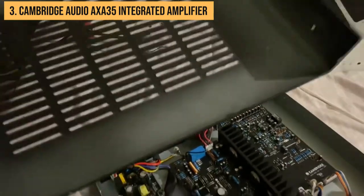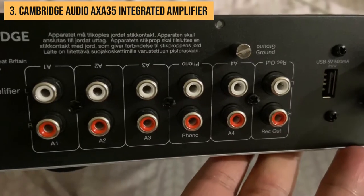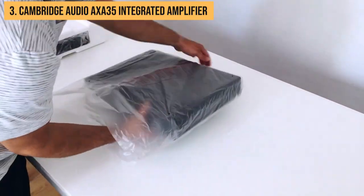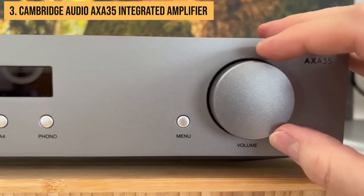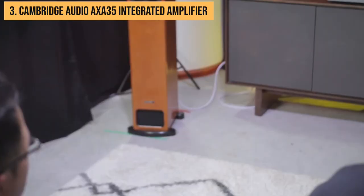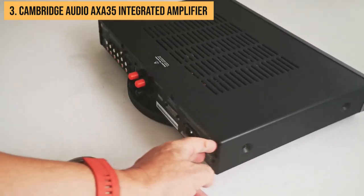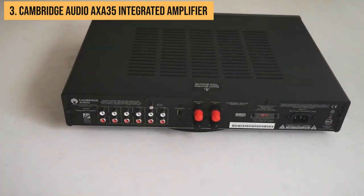And let's not overlook the AXA35's killer wardrobe choice. The metallic red finish looks sharp and helps the AXA35 stand out from other mini-amps. Plus, there's a cherry on top: a five-year warranty from the wizards at Cambridge Audio, ensuring you're in for long-term audio romance. So if you're short on space but still want room-filling sound, the AXA35 is a mighty little amp that punches way above its weight. Just don't underestimate it because of the size.